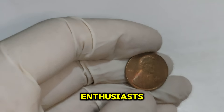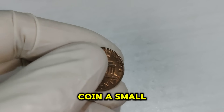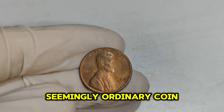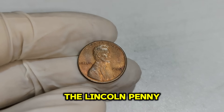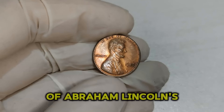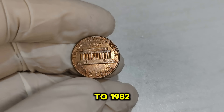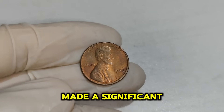Welcome back, coin enthusiasts! Today we're diving deep into the world of the 1982 Lincoln 1-cent penny coin, a small piece of copper that's making big waves in the numismatic community. This seemingly ordinary coin can fetch an astonishing $71,999 in the current market. In 1982, the U.S. Mint made a significant change to the Lincoln penny — due to rising copper prices, the mint decided to reduce the amount of copper. Early in the year, pennies were struck with 95% copper and 5% zinc.